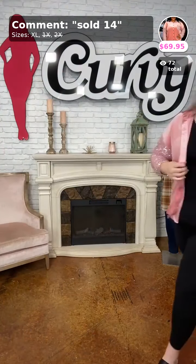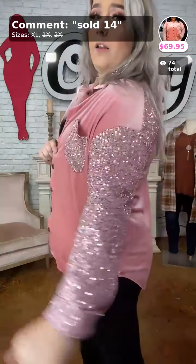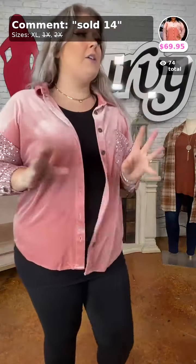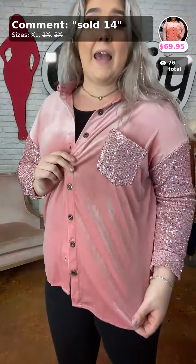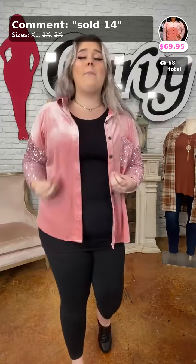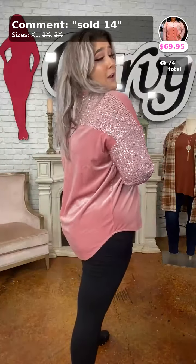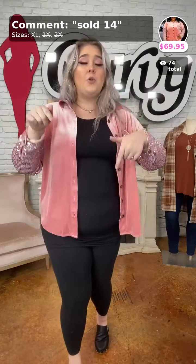This is Splash of Luxury — a pink sparkle top. I've got a sparkly pocket, sparkly arm, and sparkly back. I'm in the XL — that's all we have left. It sold so quickly, all the 1X and 2X are gone. Sold as number 14, $69.95 in XL. We can't promise we'll get this back, so grab it while you still can.